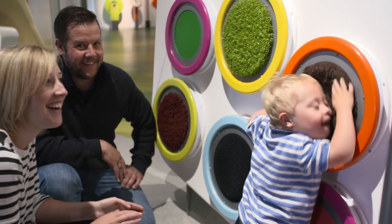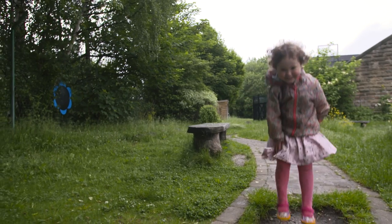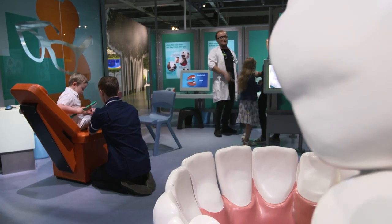I like the fact that it's a safe environment for Oscar to play. It's got everything that you need for your full day out, every age range.